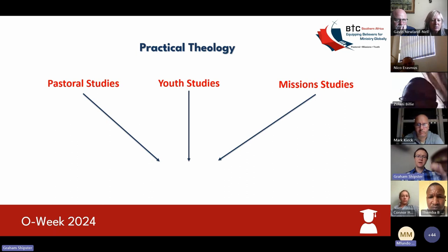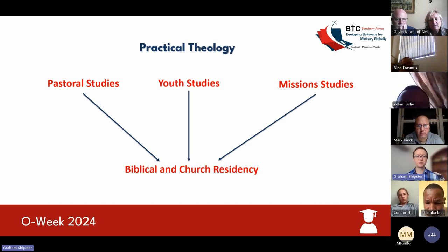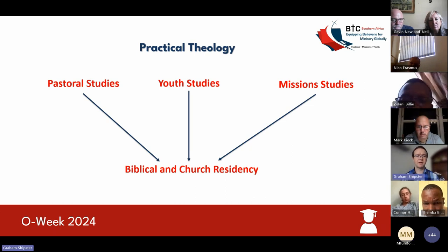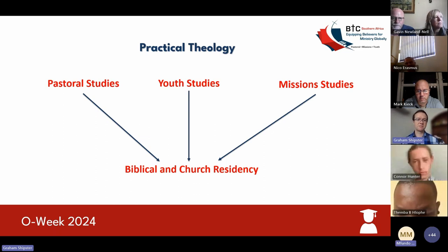All three of these also culminate in something we call biblical and church residency. Biblical and church residency is a compulsory course throughout all four years, and it entails practical components, spiritual formation components, and components where you need to get involved in ministry. One of our requirements at BTC is for you to be involved in a local church. I'll break this course down for you as it's a little bit complicated at face value, but hopefully as we go through it, it'll become a bit more clear.